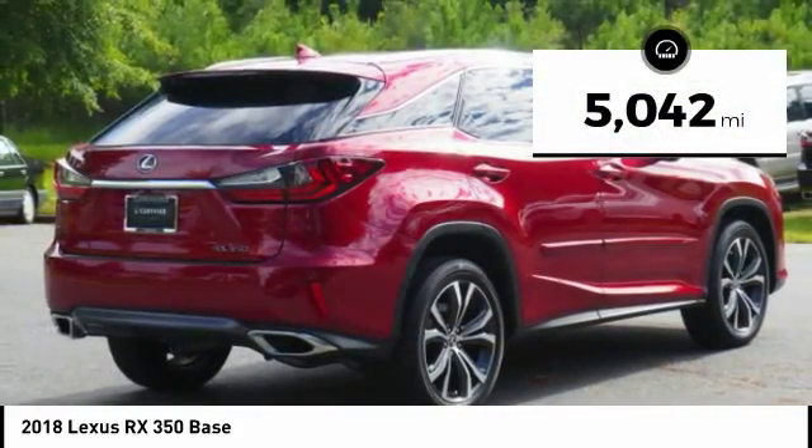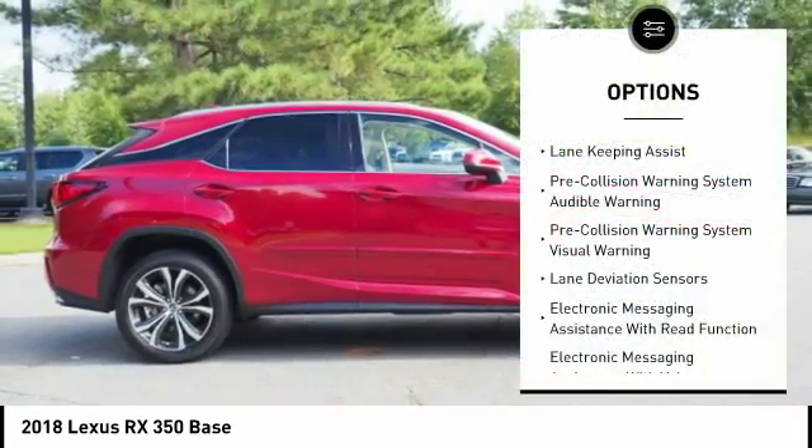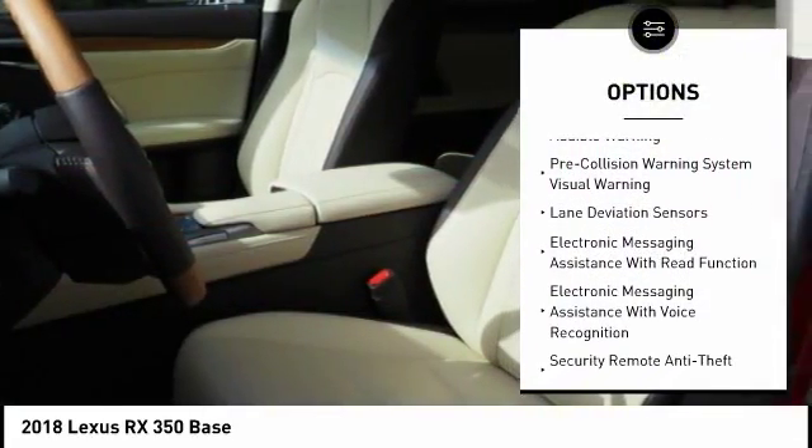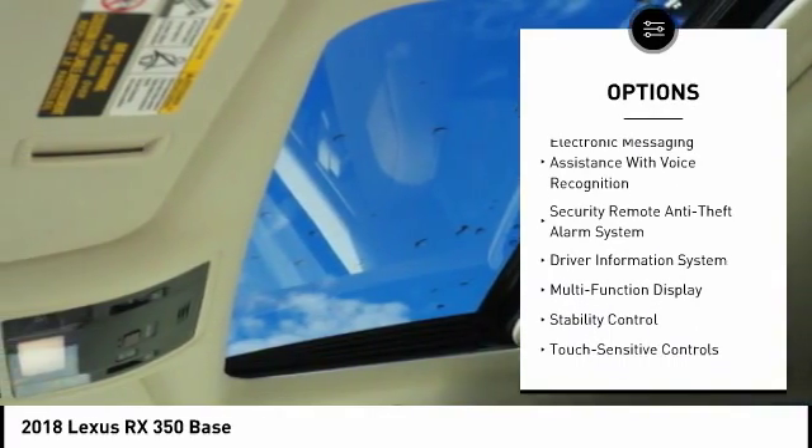This vehicle has less than 6,000 miles. Here are some of this vehicle's great options: stability control, traction control, autonomous braking, power brakes, child safety locks, trip computer.